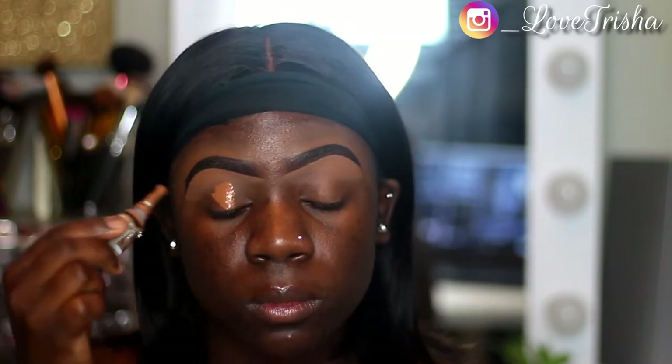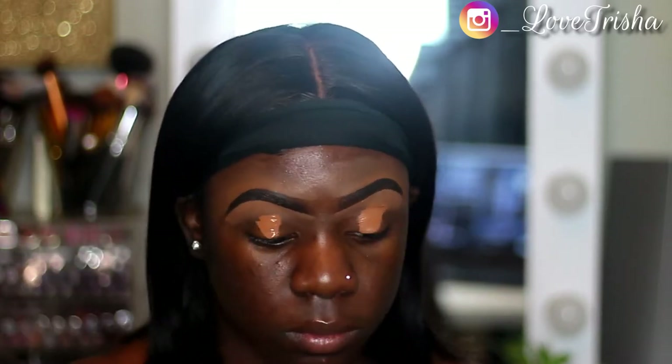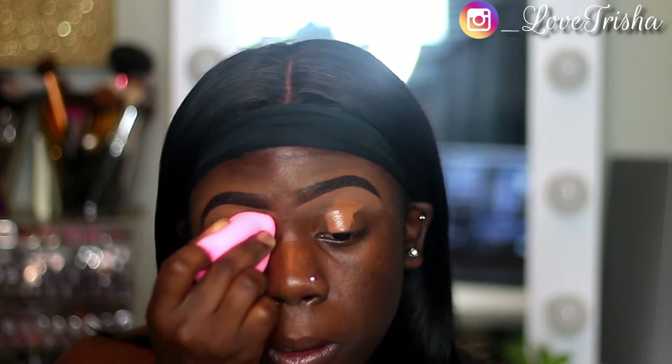My brows are already done, so I'm just going to start off with applying my LA Girl Pro Concealer in the color Toast. I'm going to put this all over my lid and blend it out with a moist beauty blender. Thumbs up the video if you guys miss my makeup tutorial videos.